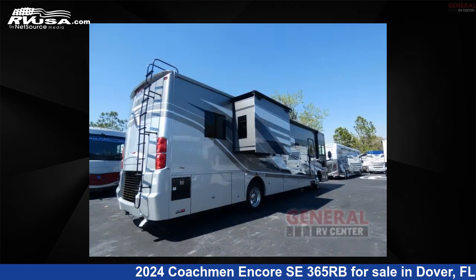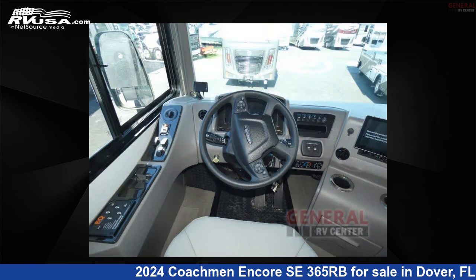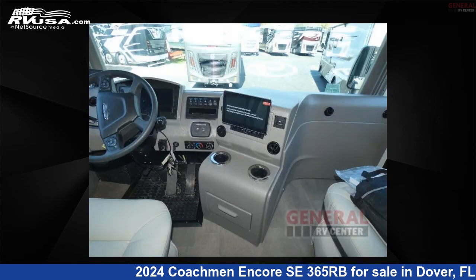This new Coachman is 40 feet 0 inches in length and features sleep 6, slide out, and 72 gallons fresh water capacity. The floor plan layout of this Class A features bunk over cab, outdoor entertainment, and rear bath.